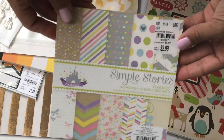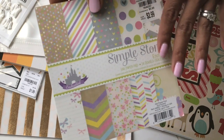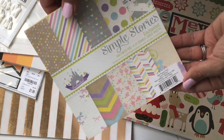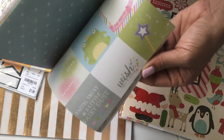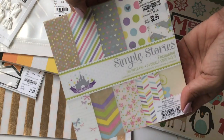I did find some paper. I found the Simple Stories paper, and I had been collecting some of the stickers and chipboard stickers that they've been carrying in Tuesday Morning recently. I'll just do a quick flip through — it's really cute and girly and I'm glad I was able to find it.